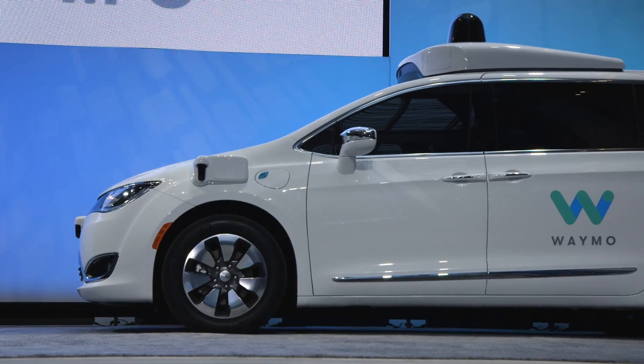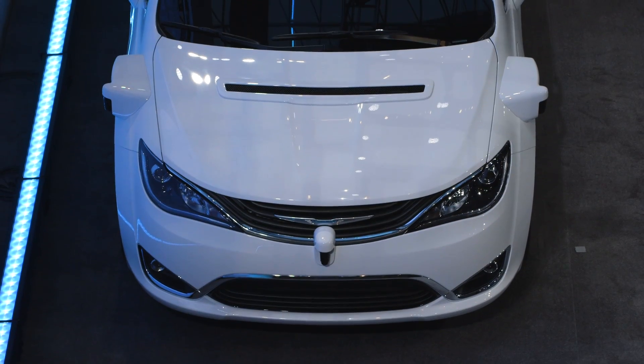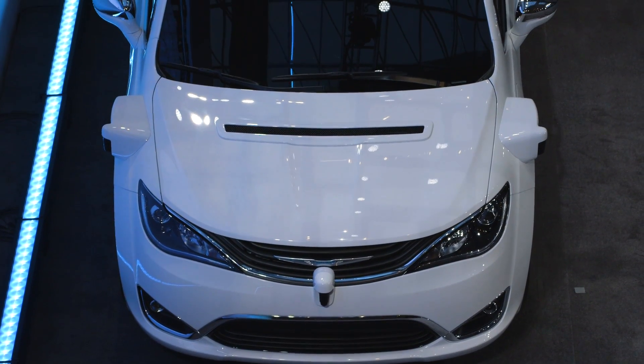These autonomous minivans are going to hit the public roads for the first time at the end of January 2017 in two cities: Mountain View, California and Phoenix, Arizona.